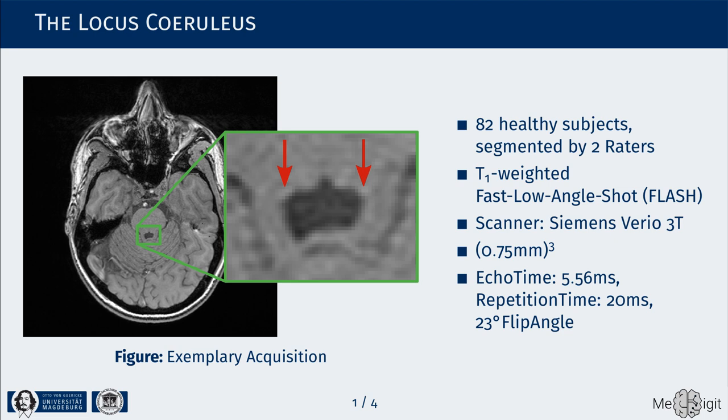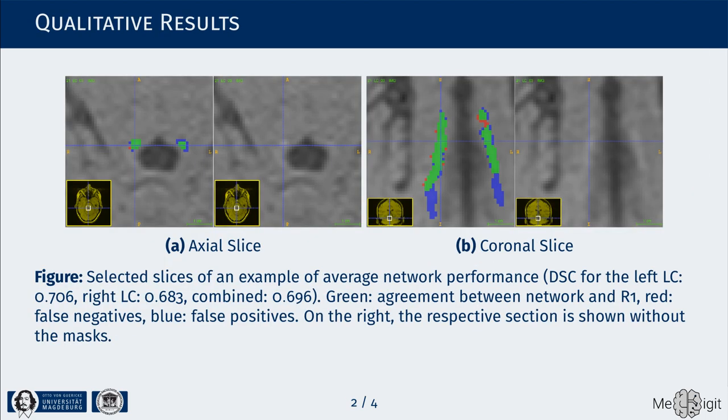Its imaging, however, still poses challenges resulting in low resolution and low signal-to-noise ratio. We used a slightly adapted version of the popular 3D U-Net architecture on our in-house dataset, which was comprised of 82 healthy subjects.